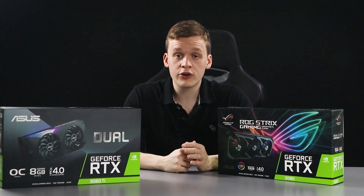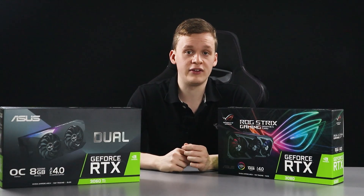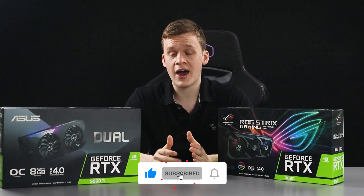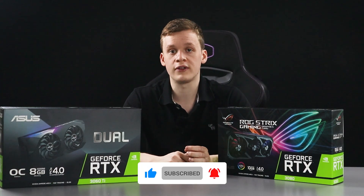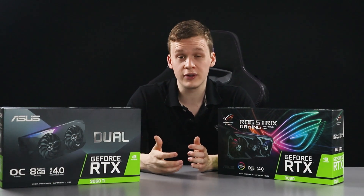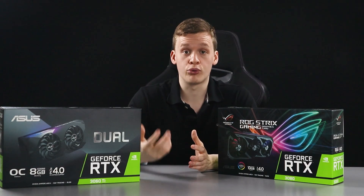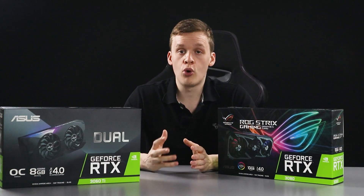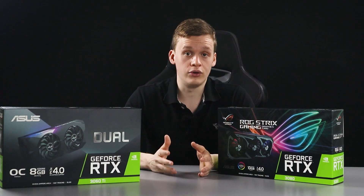Thank you guys so much for checking out this quick news update from the Epic PC channel. If you like the content, feel free to like and subscribe, and comment below what you think this will do to market availability — do you think it will improve or stay the same? You can also check out our website for more in-depth reviews and news.